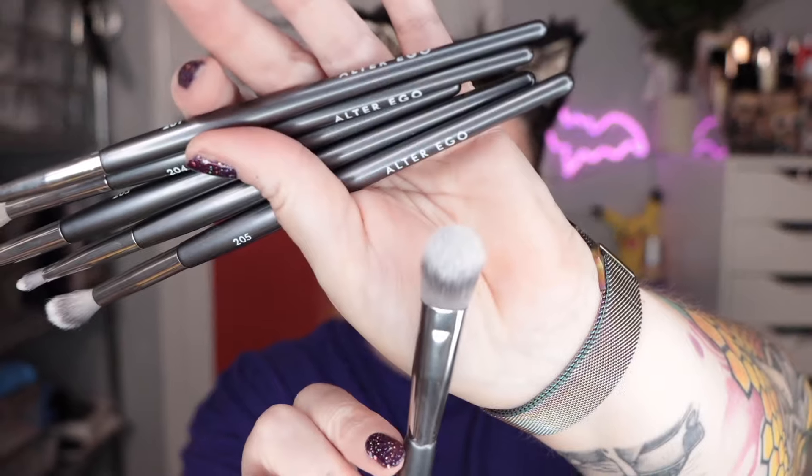These are cruelty-free, vegan, synthetic brushes. I'm also wearing my What's Up Beauty Serengeti highlight. They made a brush quite similar to the Kitten Paw concealer brush from BK Beauty — Angie Hot and Flashy's A506 — which is one of my favorite concealer brushes. They've got a similar shaped brush here, and the rest are eye brushes.